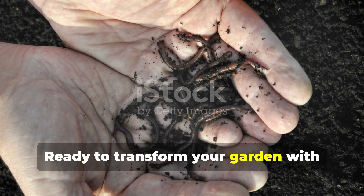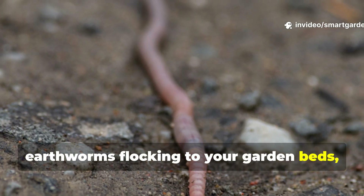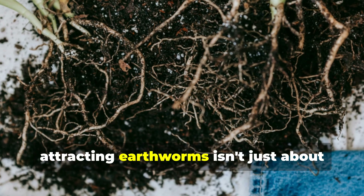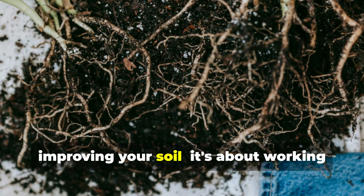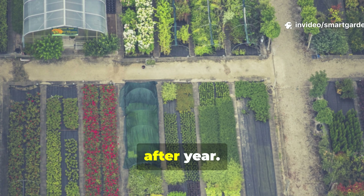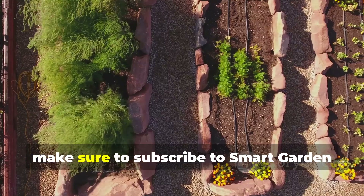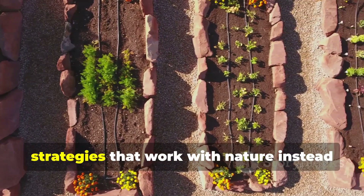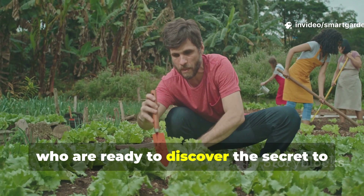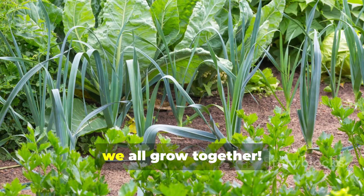Ready to transform your garden with nature's most powerful soil engineers? These five approaches will have earthworms flocking to your garden beds, creating the foundation for the most productive growing season you've ever experienced. Remember, attracting earthworms isn't just about improving your soil — it's about working with nature to create a thriving ecosystem that supports incredible harvests year after year. Subscribe to SmartGarden for more game-changing gardening strategies, and share this video with fellow gardeners who are ready to discover the secret to naturally doubling their harvests. Because when we all grow better gardens, we all grow together.